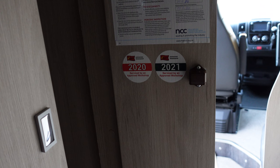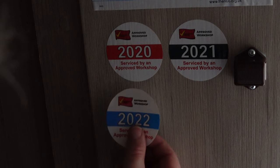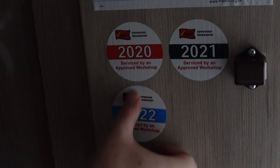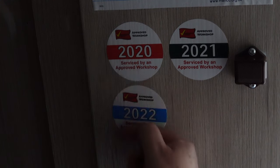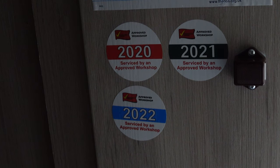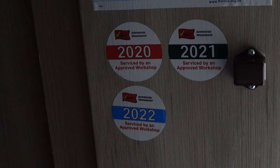And the final thing that you get is this sticker, which is possibly the most expensive sticker I've ever bought, but it's great because I collect them inside the van to show one each year. So you can see our stickers on the van door — most importantly, another sticker to show we've had this service done again. 2022 — slightly squint, sorry about that.